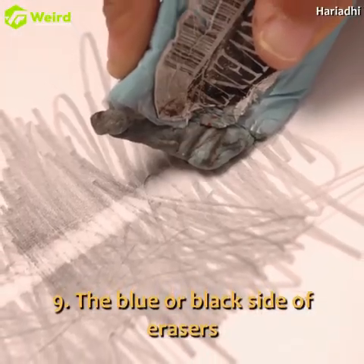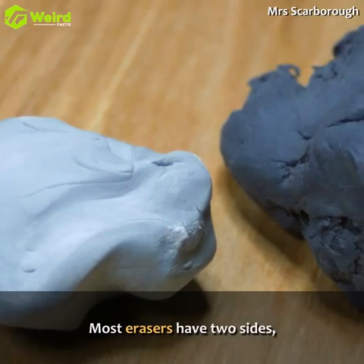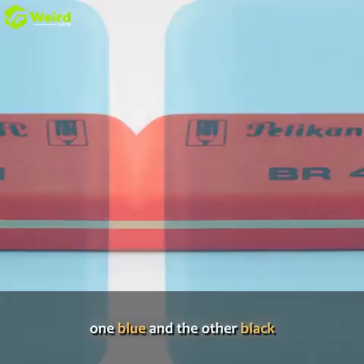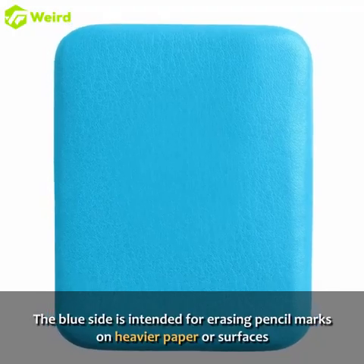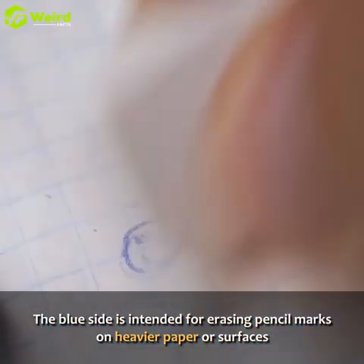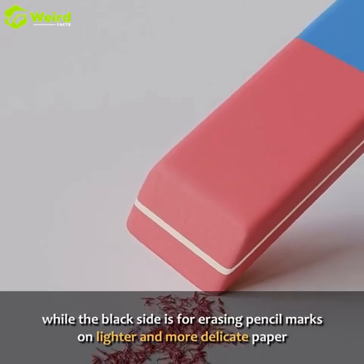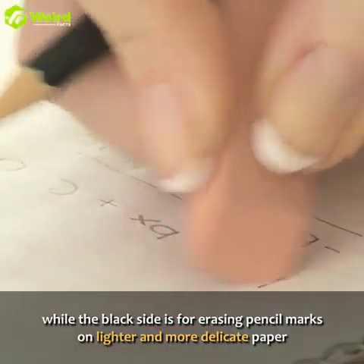The blue or black side of erasers. Most erasers have two sides, one blue and the other black. The blue side is intended for erasing pencil marks on heavier paper or surfaces, while the black side is for erasing pencil marks on lighter and more delicate paper.